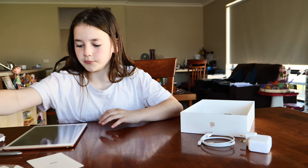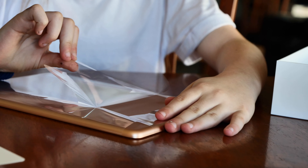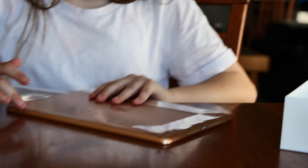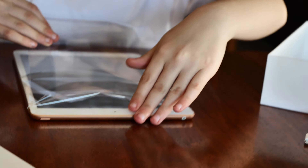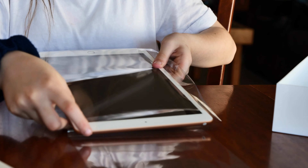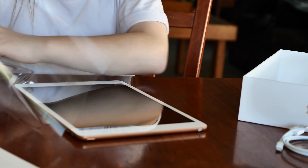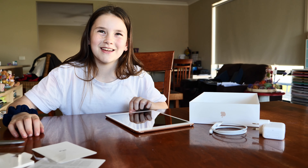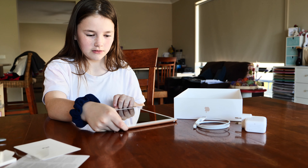I wonder if it comes charged. Satisfying time. I hope I need it. It's stuck to the table. It came dead flat. Maybe you should try the power button rather than the home button. The power button.